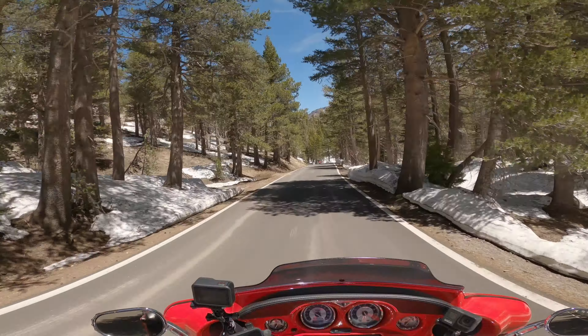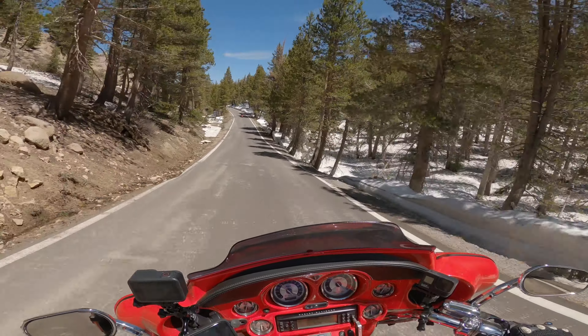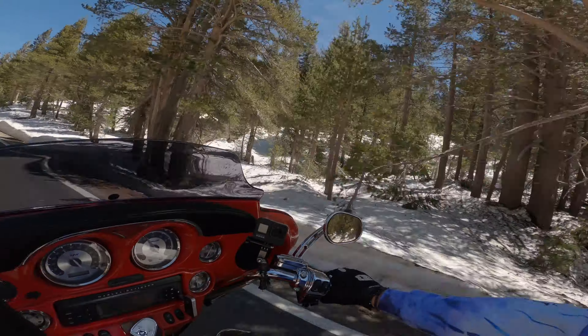We didn't get a lot of rain or snow this year, but as you can see there's still plenty of snow on the ground. So be careful, as there might be gravel in the road or maybe a wet spot in the corner where some snow is running off — be careful especially in those corners.